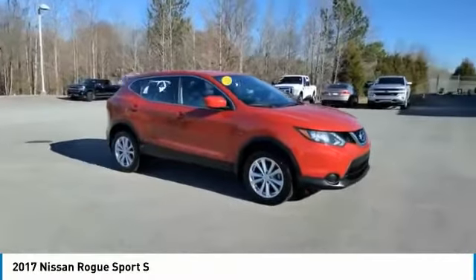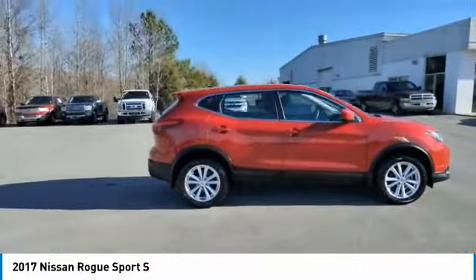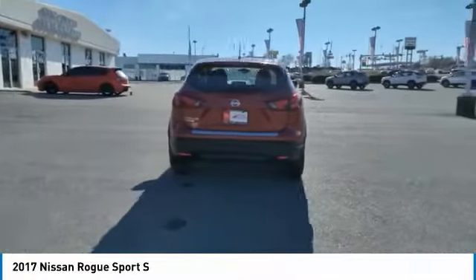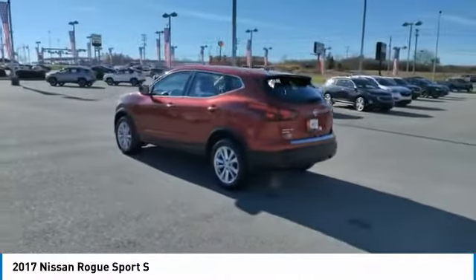We are pleased to show you the 2017 Rogue Sport. The Nissan Rogue Sport is a subcompact SUV that provides all the functionality. A smooth ride, lots of cargo room, and a roomy backseat is a recipe for a pleasant traveling experience.